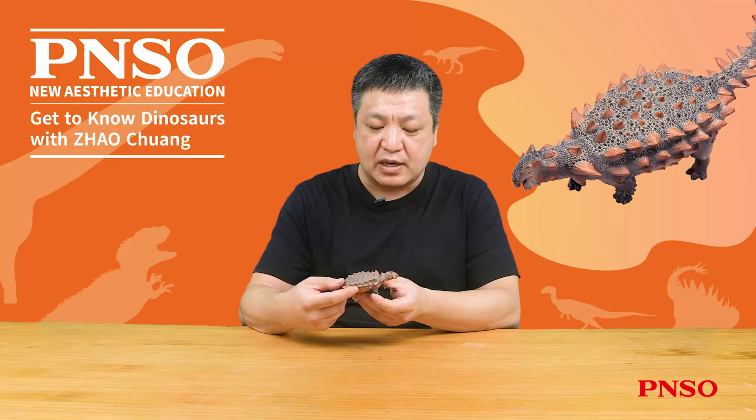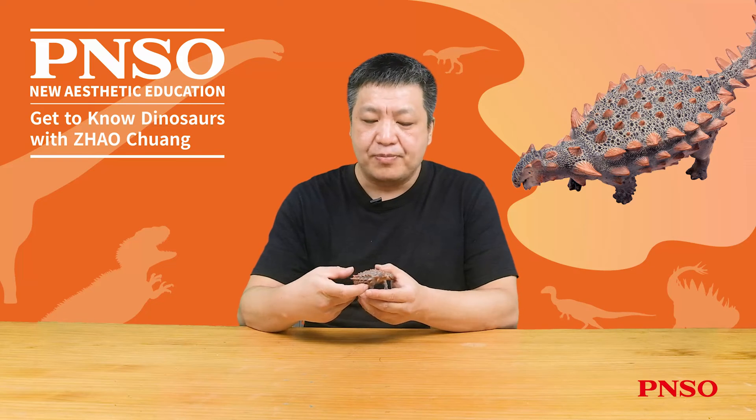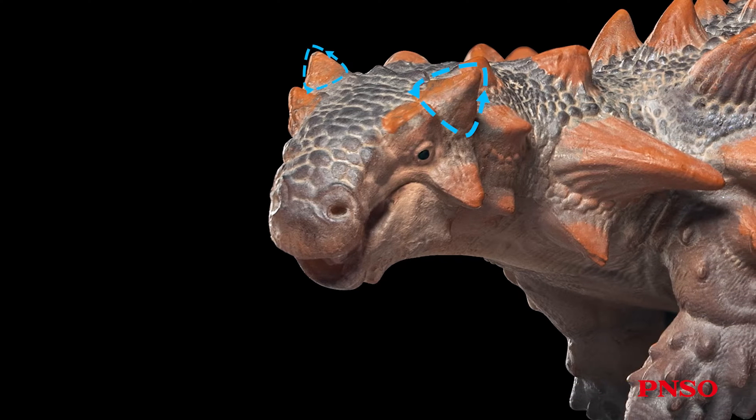Let's look at the features of each body part of this dinosaur step by step. The first is its head. Its skull was preserved quite intact, so we can accurately restore the image of this dinosaur's head. Behind its eyes, resembling many ankylosaurians, were two short horns.